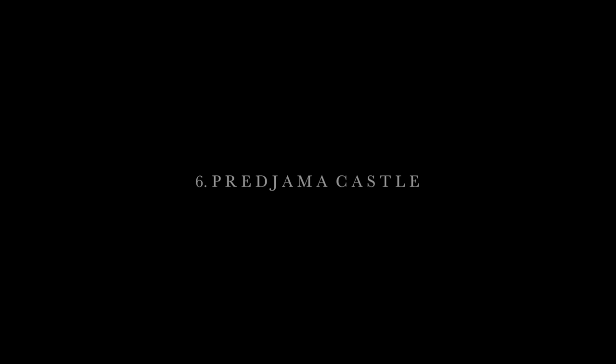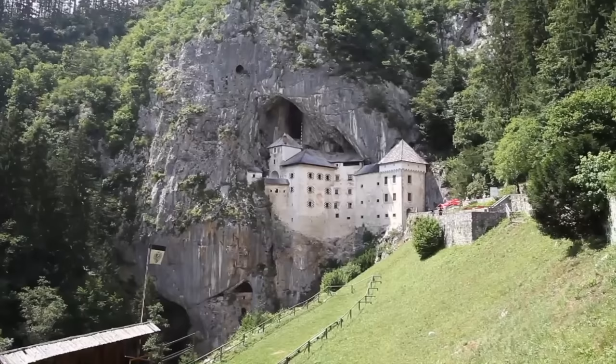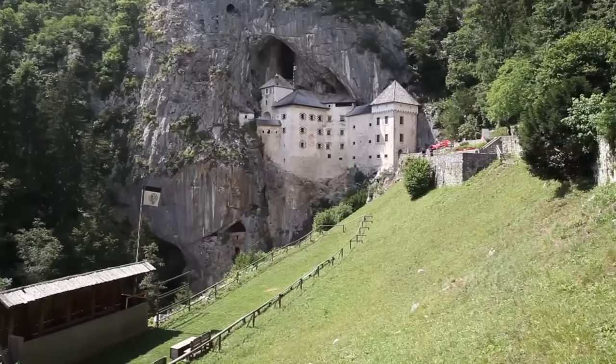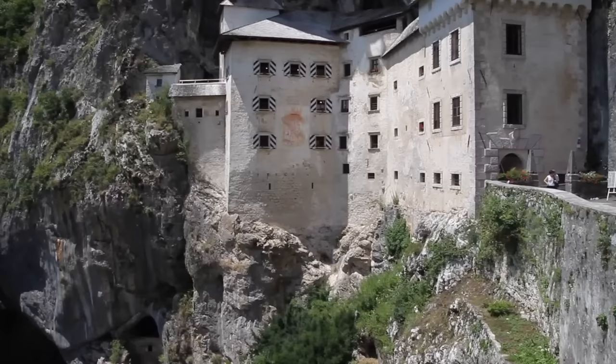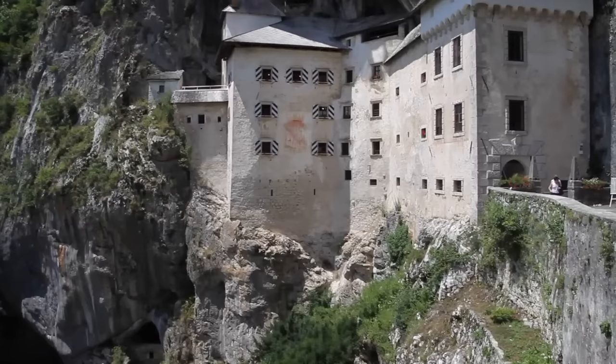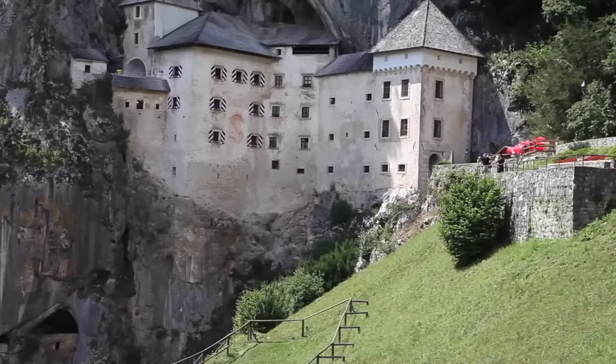Number 6: Predjama Castle. Castle Predjama is 9km away from Postojna — one of Europe's most dramatic castles. And let me tell you, it teaches everyone a clear lesson: if you want to build an impregnable fortification, put it in the gaping mouth of a cavern, halfway up a 123-metre cliff.